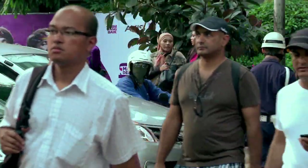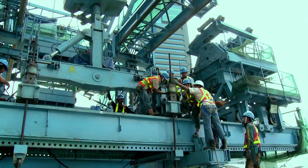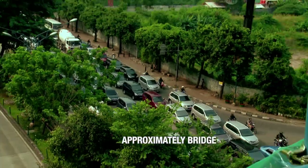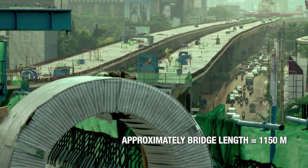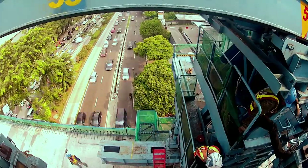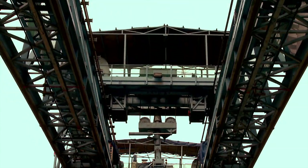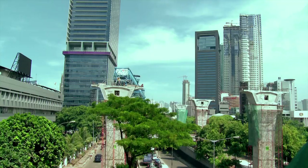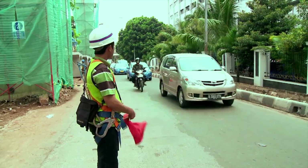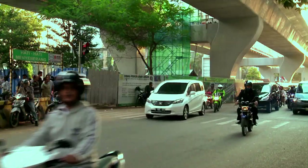Heavy activities and traffic congestion become a challenge for VSL in the building process. The most interesting and challenging part of this project is when we have to erect segments above the Casa Blanca underpass and across the Rasuna Said route — one of the busiest routes in Jakarta. VSL has to work in a very difficult environment due to limited space, limited erection time, and the traffic conditions.